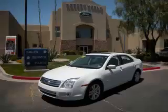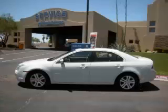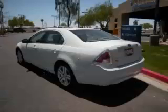This is a 2008 Ford Fusion SEL. This Ford has just 51,000 miles and a 2.3L L4 engine.